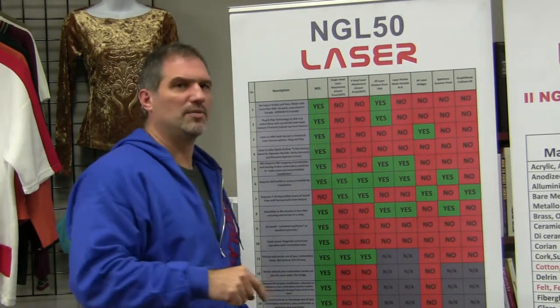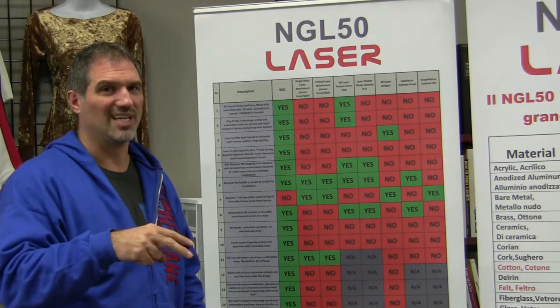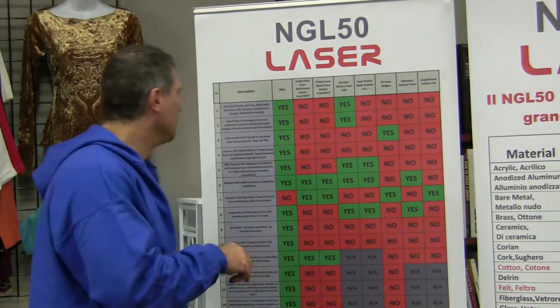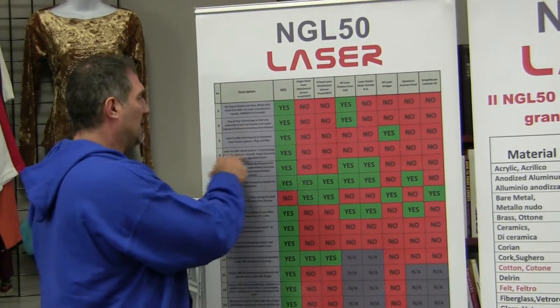The NGL laser offers both Synrad and Universal laser source options, plug-and-play. I classify the Synrad laser as a Porsche — very refined, good response time, and as you go to higher power — 30, 60, 80, 100 watt — the package stays the same size. The Universal is like a Corvette: lots of juice, lots of power right out of the gate, great warranty. However, at higher power the Universal physically gets up to four times bigger at 100 watt, which doesn't fit the NGL. Either way, after 20,000–25,000 hours you can swap it out, realign, and you're back in business.